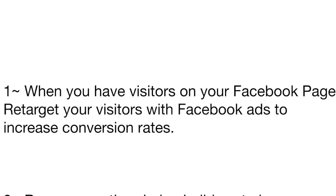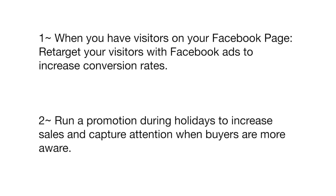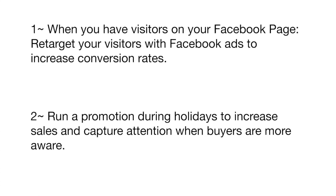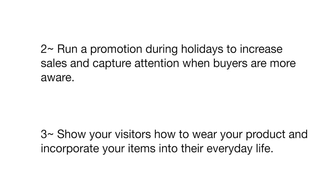Here are a few other tips. Number one: when you have visitors on your Facebook page, retarget those visitors with Facebook ads to increase conversion rates. Number two: run a promotion during holidays to increase sales and capture attention when buyers are more aware.